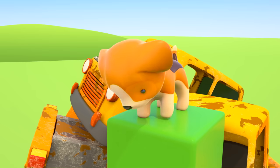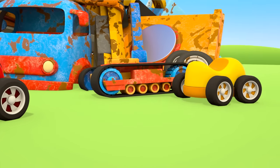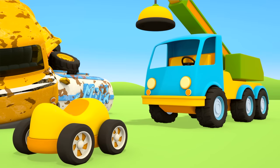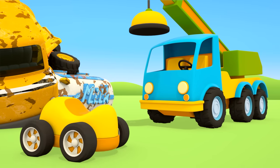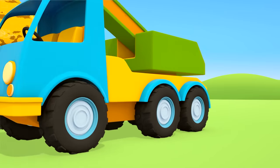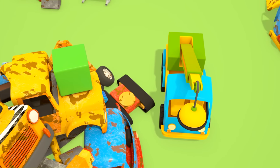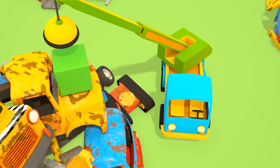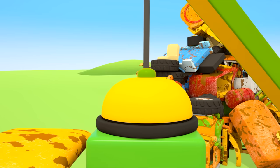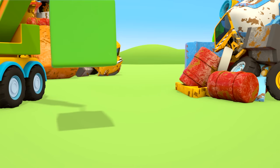But the puppy can't bring the cube down with him. Crane truck, could you lend him a hand please? The crane truck is pushing out its arm. It's picking up the cube and bringing it down.